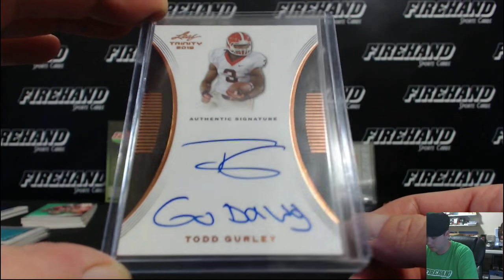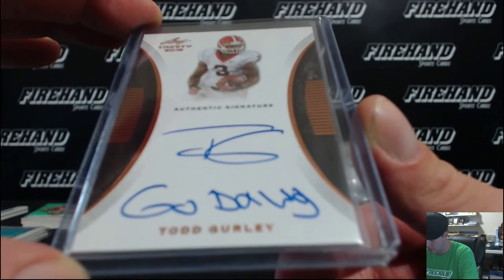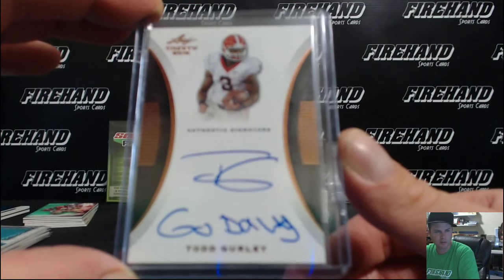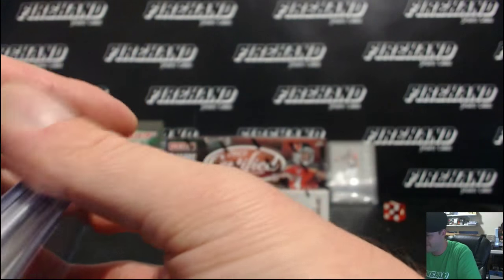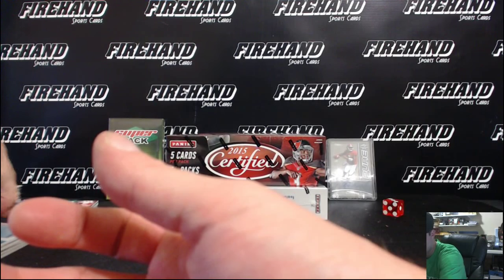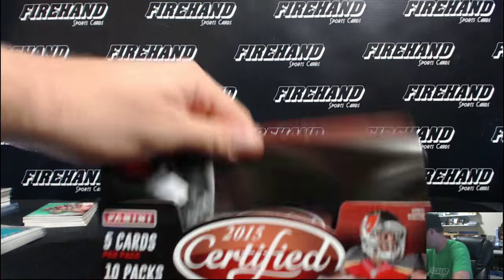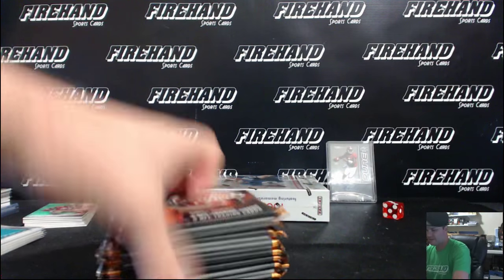Go Dawg! They didn't even put the S on there — it just says Go Dawg! Vinny Vegas and the Rams. Blake Sims is going to get random off the hit list. Here we go, 2015 Certified. Trying to get random checks — is that the good hit from American Idol? I think that's the YouTube we're talking about.